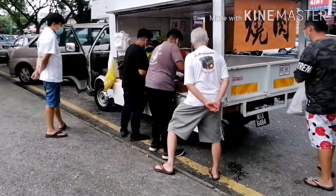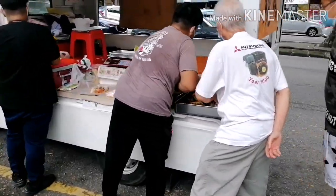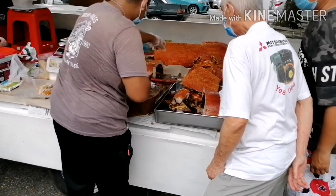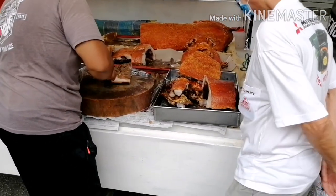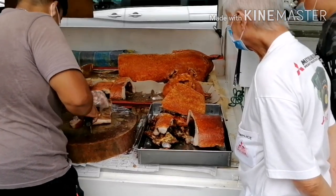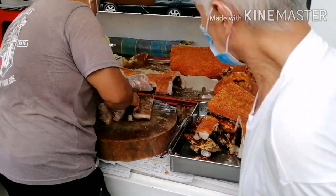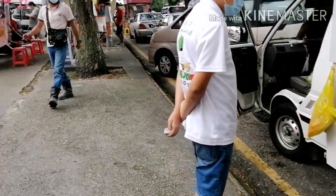Yung mga mahahaba nilalagay nila yan sa bakute, or yung parang patatim sa atin. Ito naman ang famous na pork crackling or siyuk. Para siyang lechon, kumbaga sa atin, or crispy pata — parang ganon. Sobrang crispy ng balat.